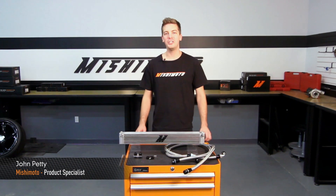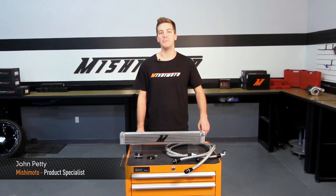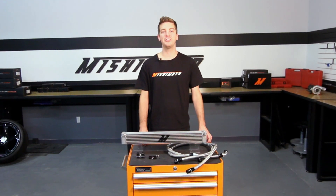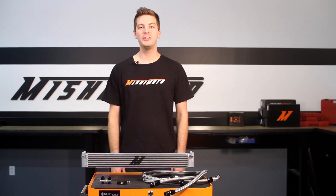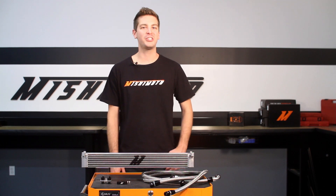Hey guys, I'm John from the Mishimoto Engineering Facility, and today I'm here to introduce you to the Mishimoto Direct Fit Oil Cooler Kit for the 2001-2006 BMW E46 M3. The E46 M3 is a great car for track use and daily driving, but the S54 engine has a history of high oil temperatures both on and off the track. The engineers at Mishimoto knew just how to solve the problem.